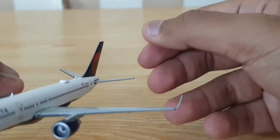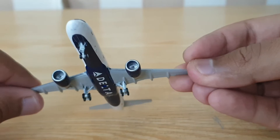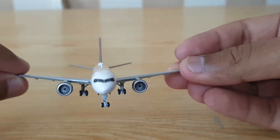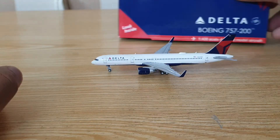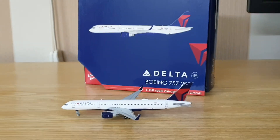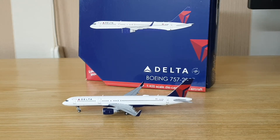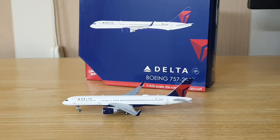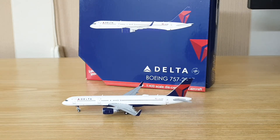They've even got the WiFi box here, and the engines look great. In the end, I would rate this aircraft 9 out of 10, because it's actually very good. The build quality, the decals — everything kind of combines to make this model aircraft really good. The details are spot on.